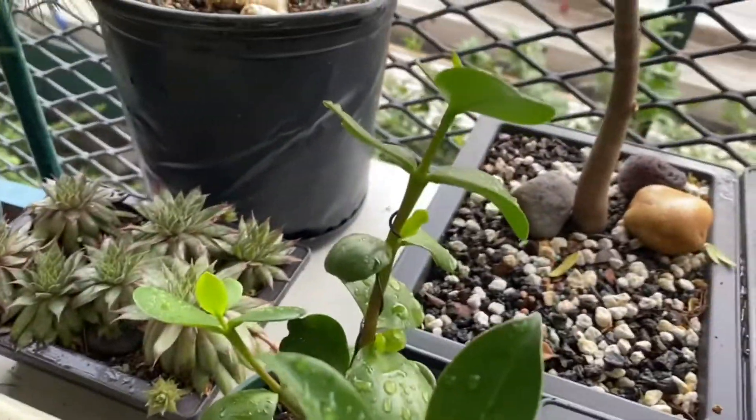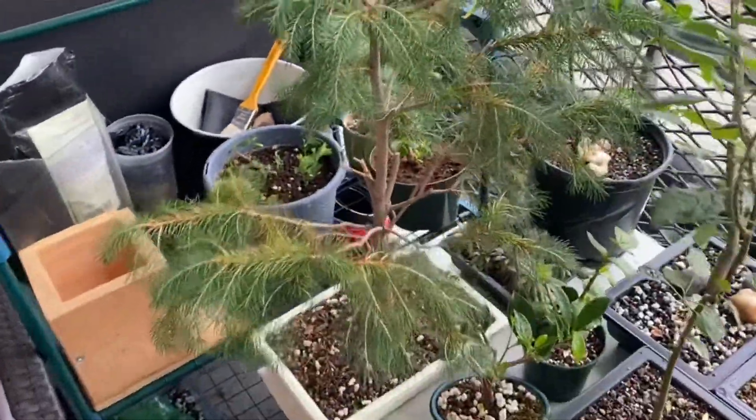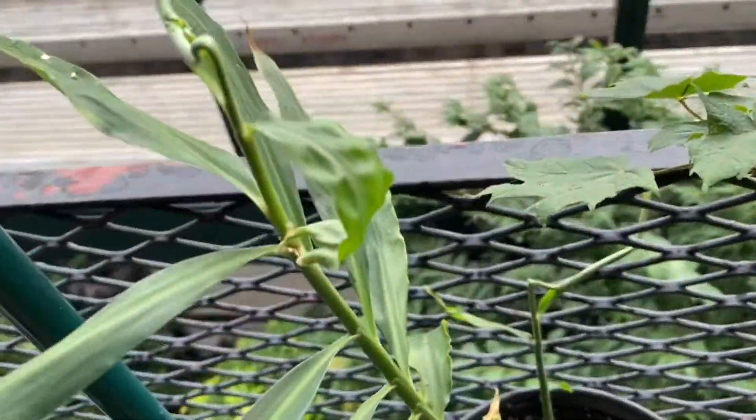Here's the ficus. Here's the jade. Nice spruce. And here's the ginger — squeeze in there.